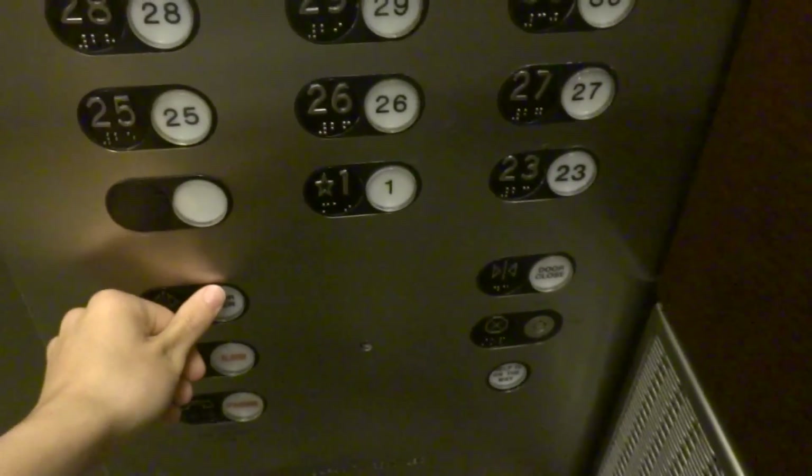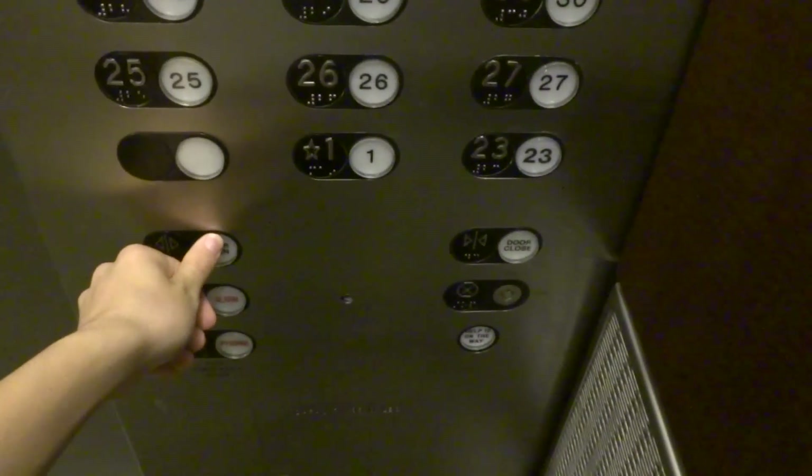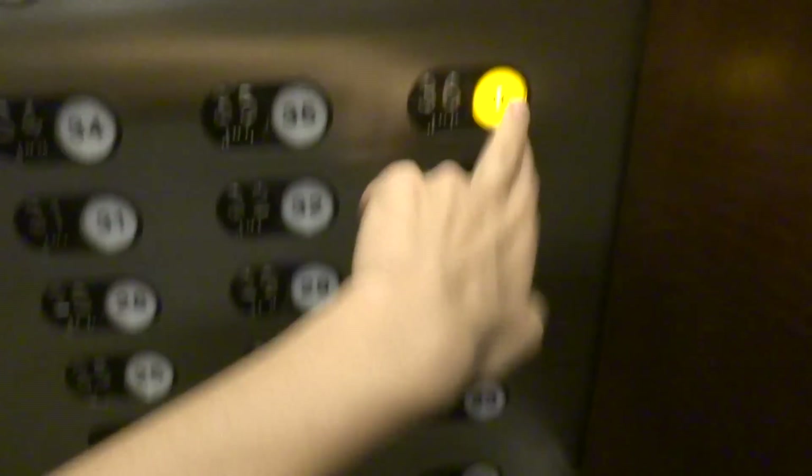Alright, well you have a good afternoon, ma'am. Thank you very much. Any time. Ooh, my ears popped. Yeah, mine definitely do.